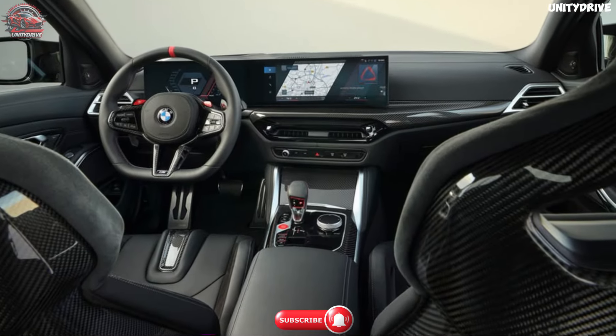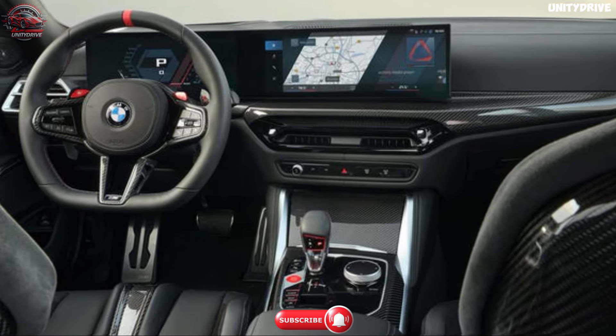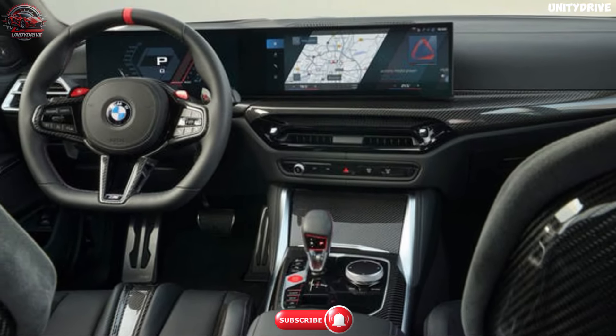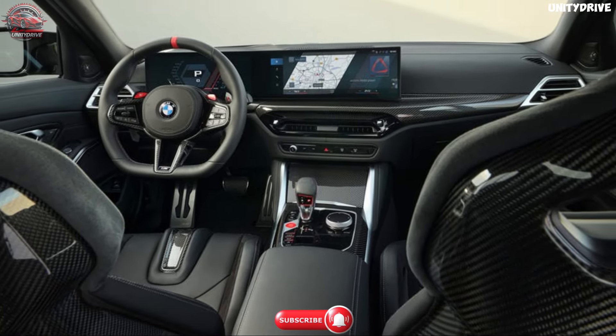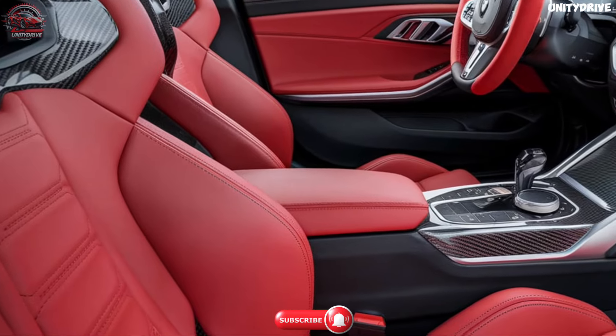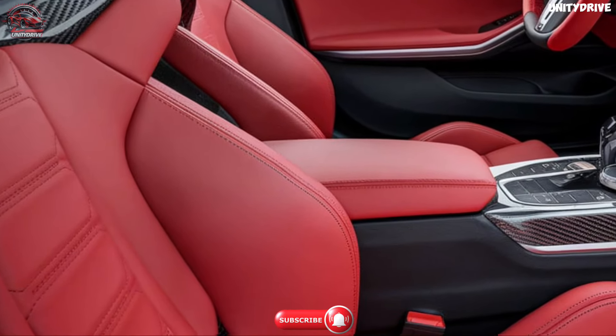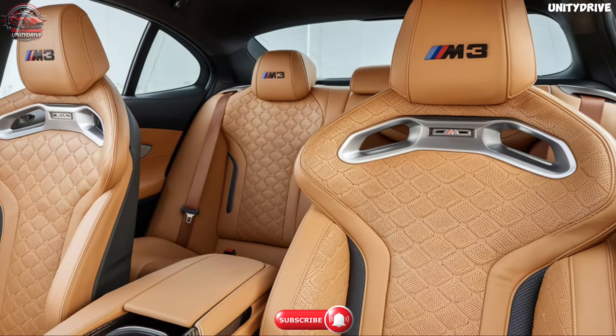Interior and comfort. Step inside the 2025 BMW M3 and you'll find a luxurious, driver-focused cabin packed with advanced features. Premium leather upholstery with M-specific details and available Merino leather offers a touch of elegance. Heated and ventilated front sports seats are designed for maximum comfort and support during spirited driving.